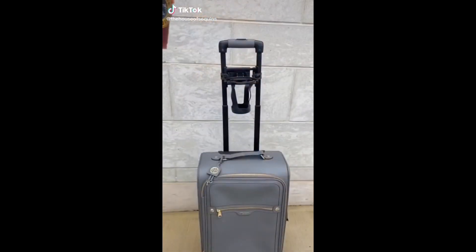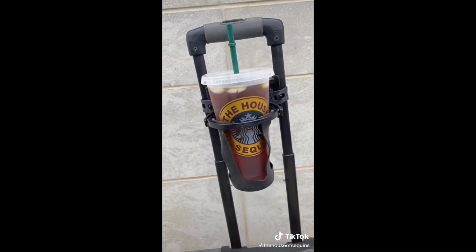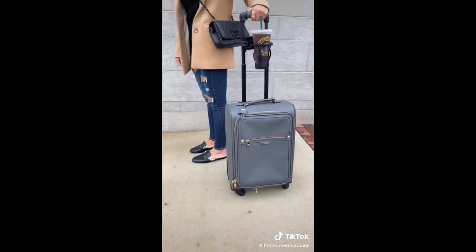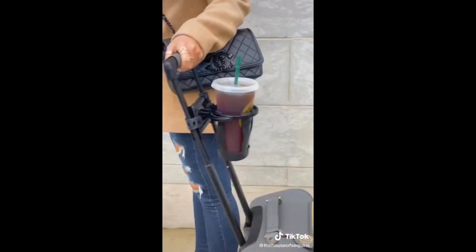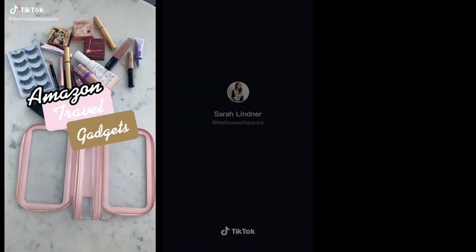Travel gadgets you didn't know you needed. This travel cup holder fits on the luggage handle of your carry-on so you don't have to juggle your items when walking through the airport. It extends to the size of the gap between the bars and has a no-spill feature that works no matter how you move your luggage.